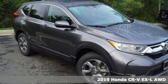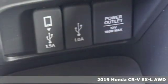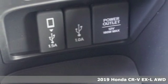Here's a new 2019 Honda CR-V. Capability without compromise isn't a dream, it's a CR-V.